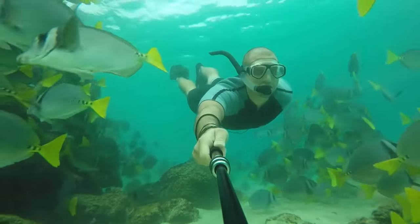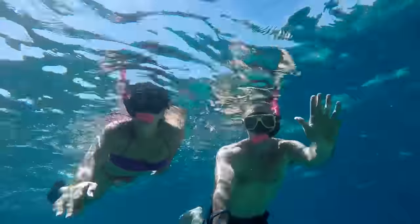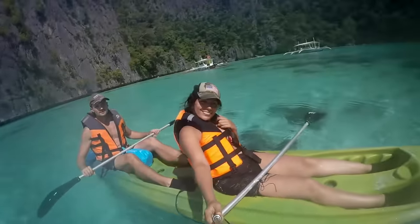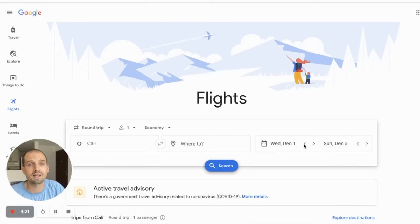It'll show you what day is the cheapest to fly, but it won't always give you the cheapest price. I'll show you one other tool for that. But first, let's look at how to find cheap flights on Google Flights itself. Here we are in Google Flights, and I want to start by giving you a few different scenarios. The first is if you know exactly which dates you need to fly but you haven't decided on a destination.